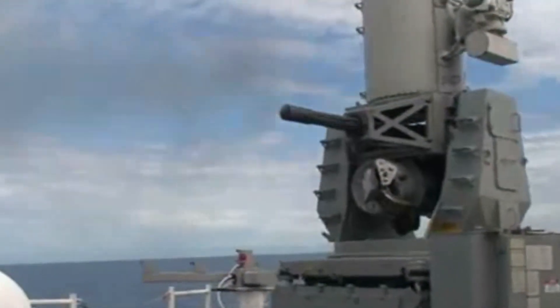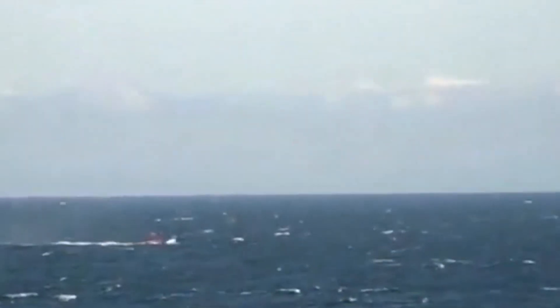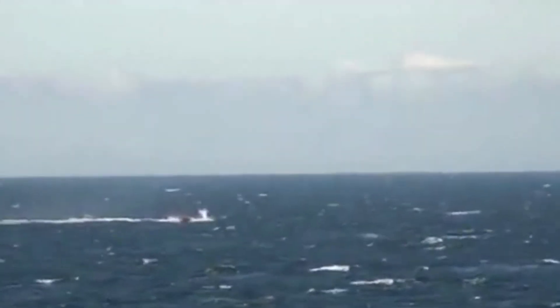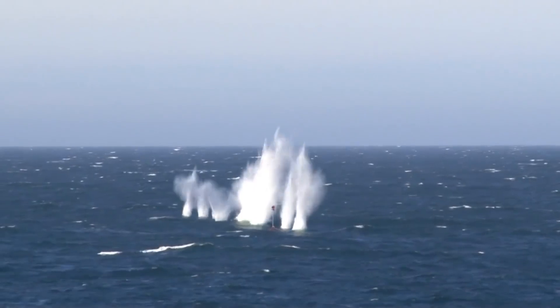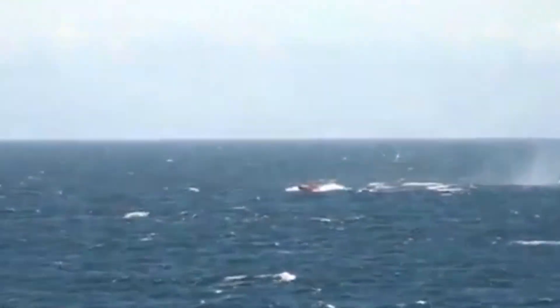The gun is an incredibly versatile weapon system that can be used in a variety of situations. It can be used to take out enemy aircraft, destroy ground-based targets, or even engage other ships.